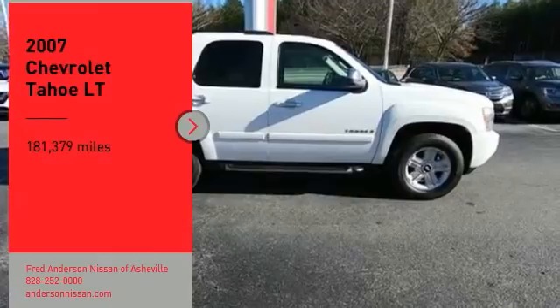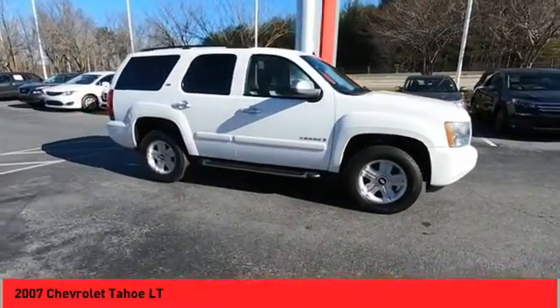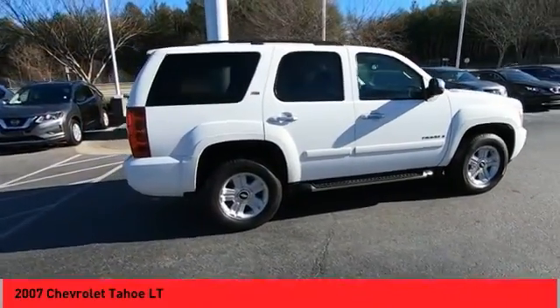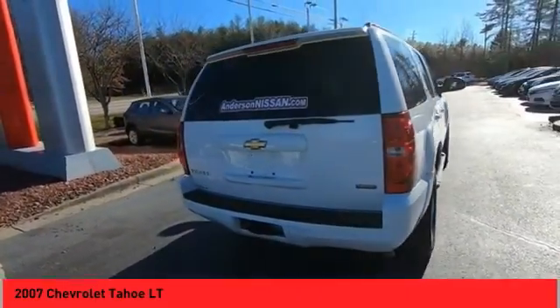Stop by and take a look at the 2007 Tahoe. The Tahoe has been the best-selling sports utility vehicle, accounting annually for more than 25% of all full-size SUV registrations in the United States. Here are some of this vehicle's great options.